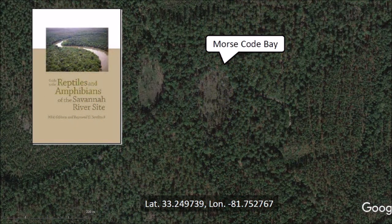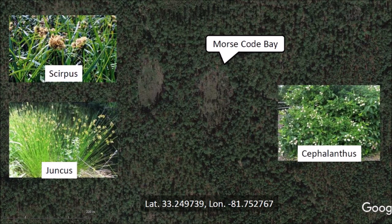The Guide to the Reptiles and Amphibians of the Savannah River Site by Whit Gibbons and Raymond Semlidge gives the following description of Morse Code Bay: this Carolina Bay is approximately two hectares in area, has a maximum water depth of half a meter, and usually dries each summer. The bay is open and vegetation such as Scirpus, Juncus, and Cephalanthus covers the basin. It is surrounded by pine plantations interspersed with pockets of mixed hardwoods. The description of the video has a link to this book.